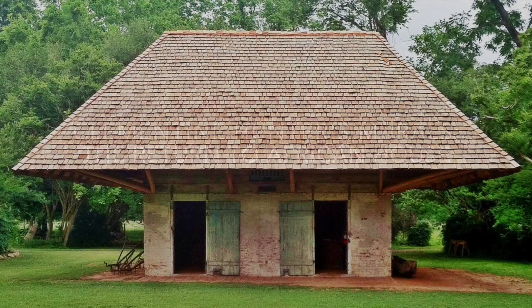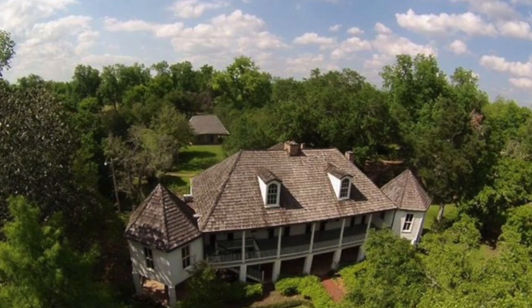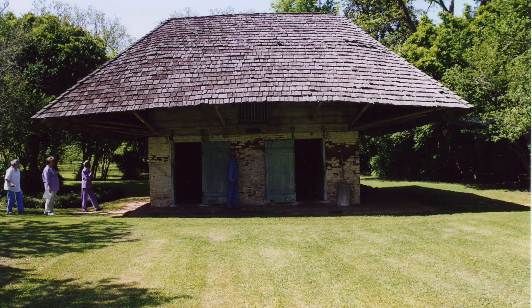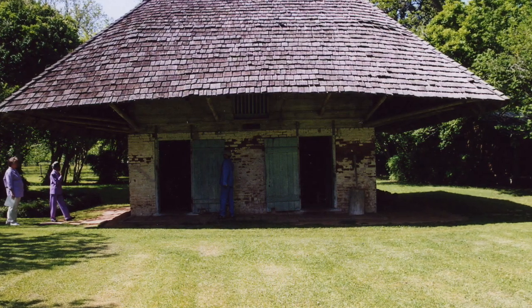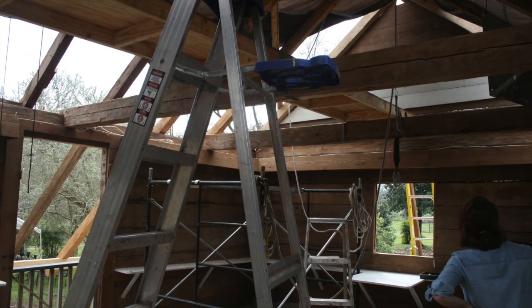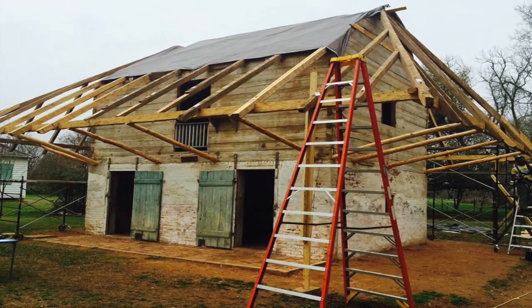Enslaved carpenters in the 1820s built this mushroom-shaped two-story structure on Melrose Plantation, located on Cane River in Northwest Louisiana. Built to be a barn, the building came to be known as African House. The Trust recognized African House in 2015 as a national treasure and furthered a successful campaign to restore the time-worn building threatened by destabilization.